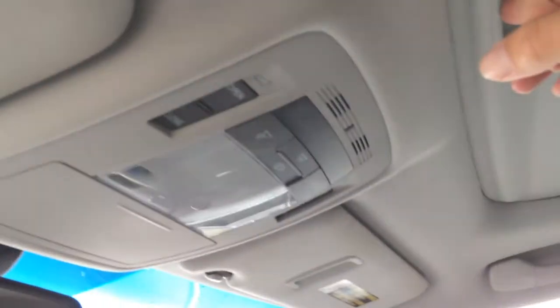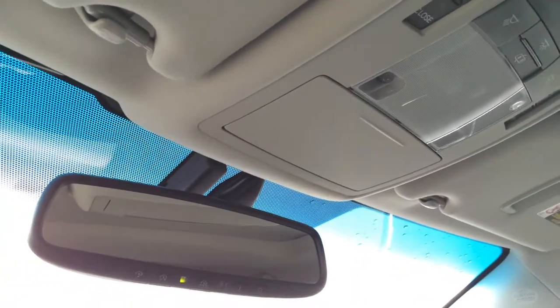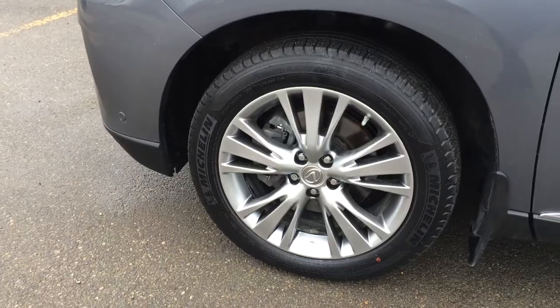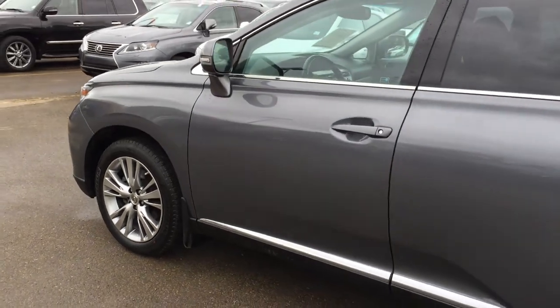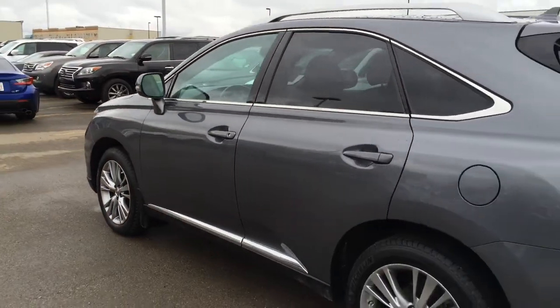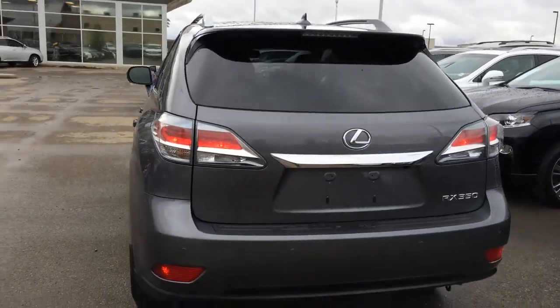There's a power tilt and sliding sunroof with sunshade. Controls are overhead with your lighting, sunglass holder, and an auto-dimming rear view mirror which has 3 integrated garage door openers on it. Outside you'll find 19-inch alloy wheels with wheel locks and mud flaps, keyless entry with smart access, keylock prevention, silver painted roof rails, and tinted windows.